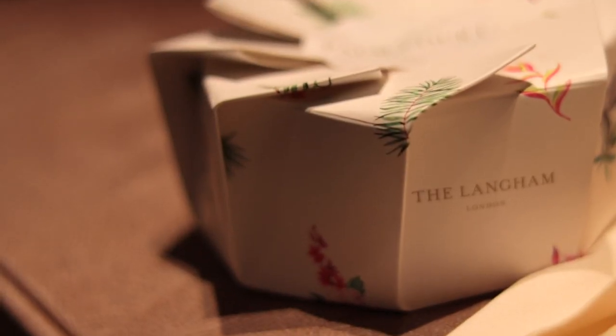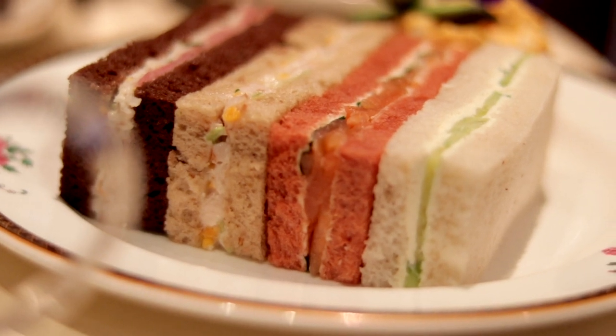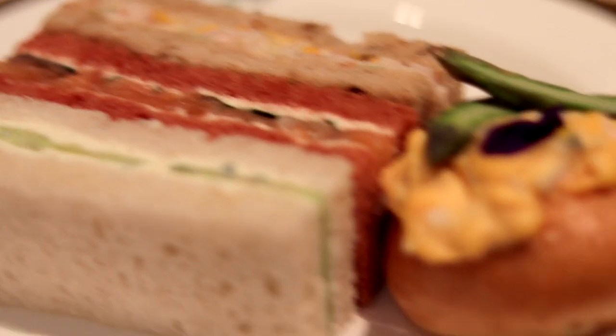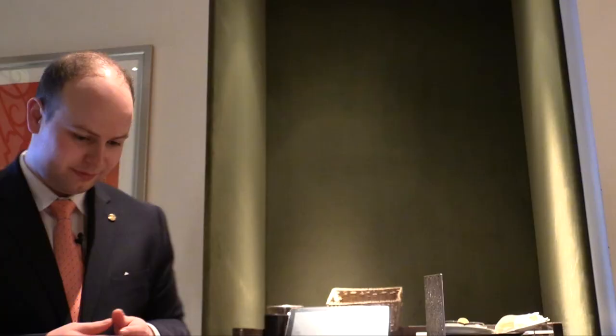We offer different sandwiches throughout the season — we change our sandwiches every two weeks, and our pastries every two weeks as well. At the top we have rye bread with beef pastrami and celeriac remoulade — remoulade being a light-style French mayonnaise. After that, beetroot bread with John Ross smoked salmon, horseradish mayonnaise, cream cheese, cucumber and chives. And then a beautiful brioche bun with egg mayonnaise, coming with some asparagus from Kent. That lot will do me!